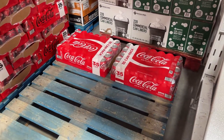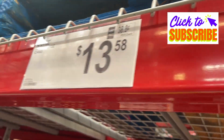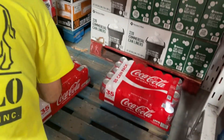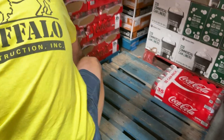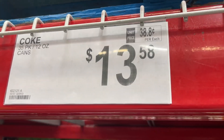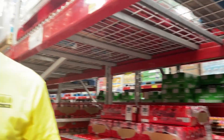They only have two cases. It's $13.58, and if you divide that by 35 cans you get 38.8 cents per can. At Walmart it would have been almost 40 cents per can, so it's about a penny per can cheaper here.